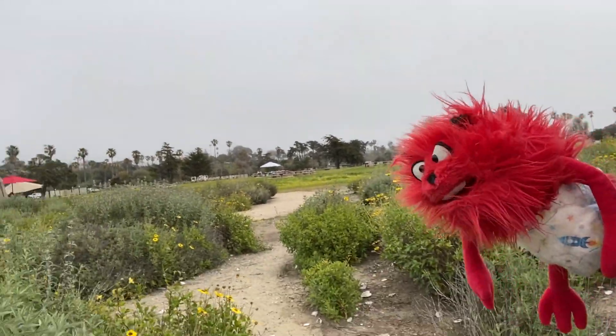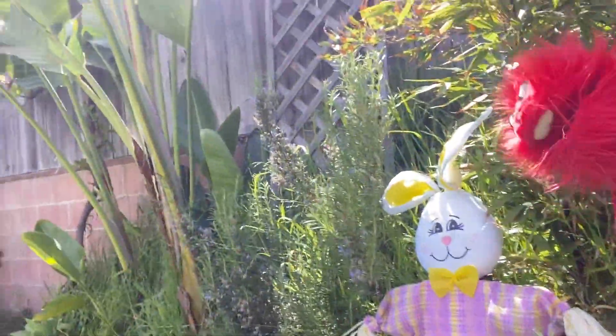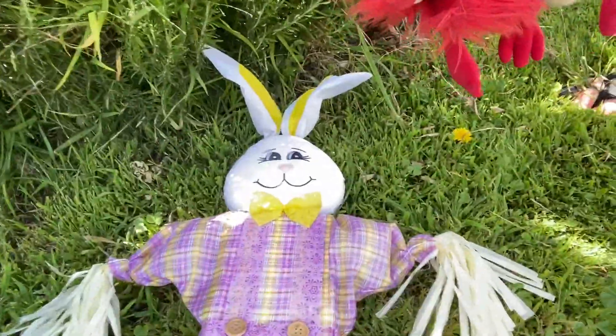Which way? A bunny — is this one? We found the Easter Bunny! Oh oh oh! They're on him, good! Take him down, down, down, down, down, dude! Hey, bye Easter Bunny!